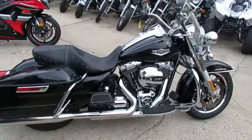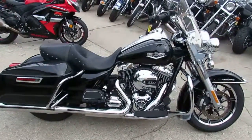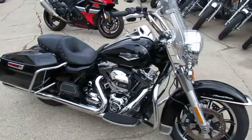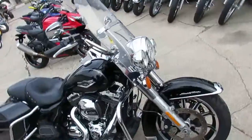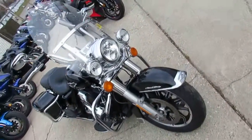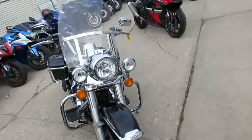Hey guys, here at ApprovalPowerSports.com, we're the used Harley-Davidson headquarters of the Midwest. We've got over 200 used Harley-Davidsons in stock, and today I'm just going to show you this one — the 2014 Harley-Davidson Road King with a 103 cubic inch motor, for only $14,500.